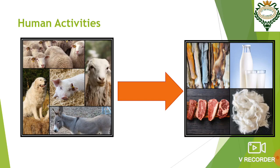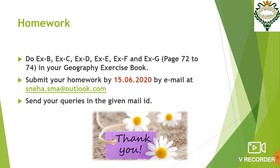So that's the end of today's discussion. You should now read this chapter from your book. This is chapter 7. You should read it completely and then do exercises B, C, D, E, F and G in your geography exercise book. And then you have to send the pictures to me by 15th June 2020 at the given mail ID. If you have any queries, you can send them during the plus hour at that same mail ID. Thank you.